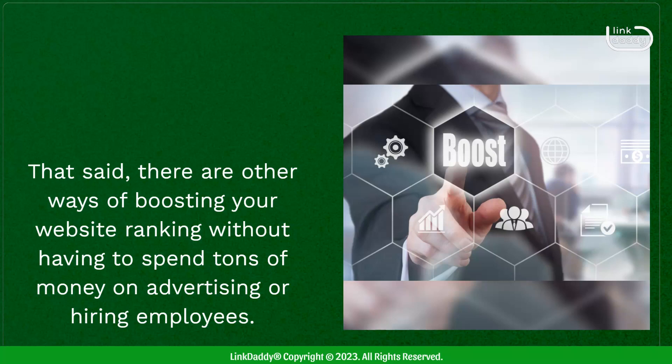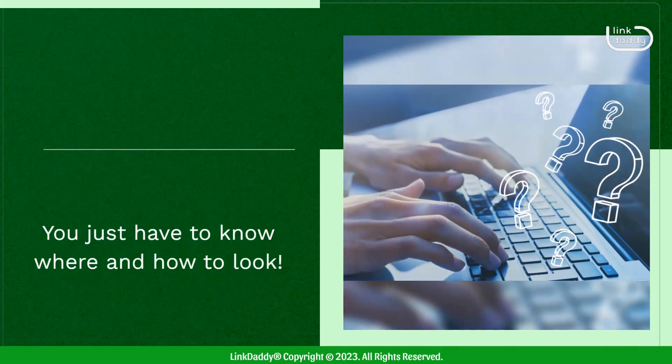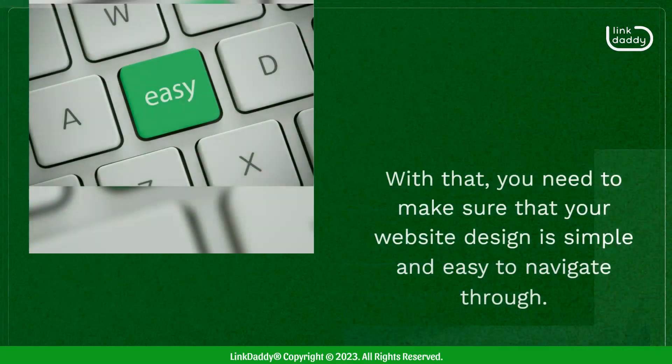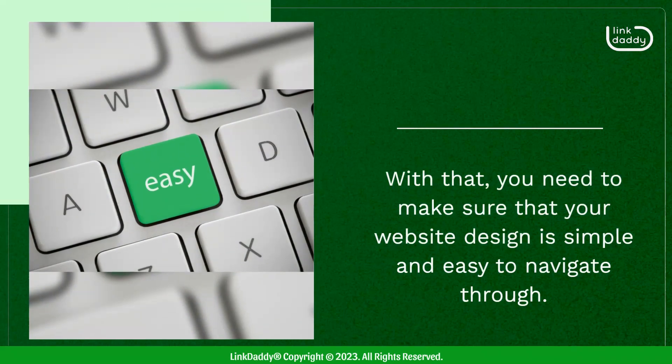That said, there are other ways of boosting your website ranking without having to spend tons of money on advertising or hiring employees. You just have to know where and how to look. With that, you need to make sure that your website design is simple and easy to navigate through.